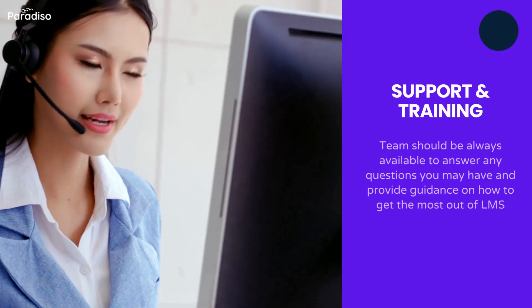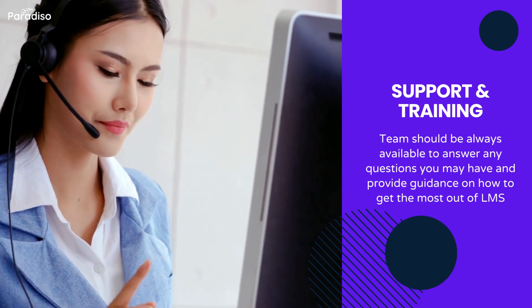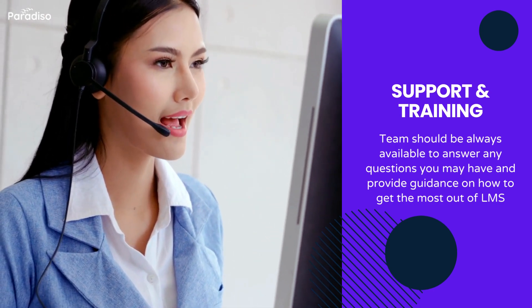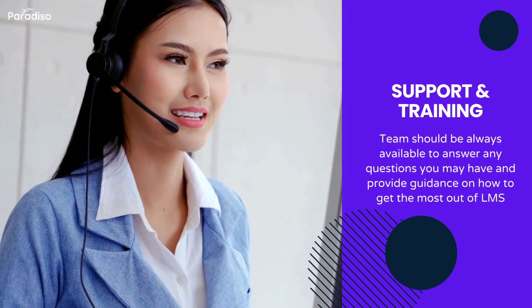Check support and training. Excellent customer support and training resources are crucial, especially during the implementation phase. Choose an LMS provider that offers comprehensive training materials, responsive customer support, and regular updates.